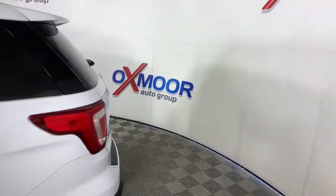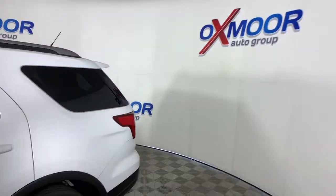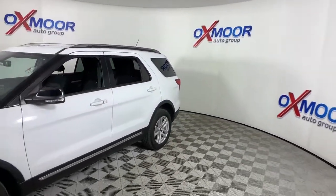You will be amazed by this 2018 Ford Explorer. With less than 50,000 miles on the odometer, this vehicle provides excellent value.